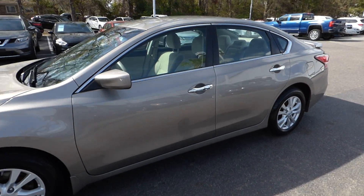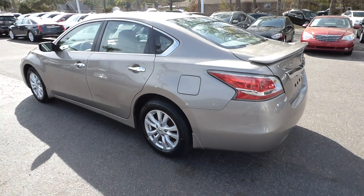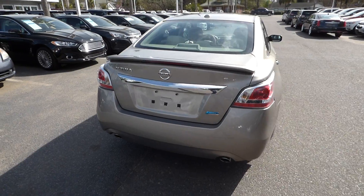Hey everyone, I'm here with our 2014 Nissan Altima S. The vehicle is at 40,000 miles and will qualify for our lifetime warranty.